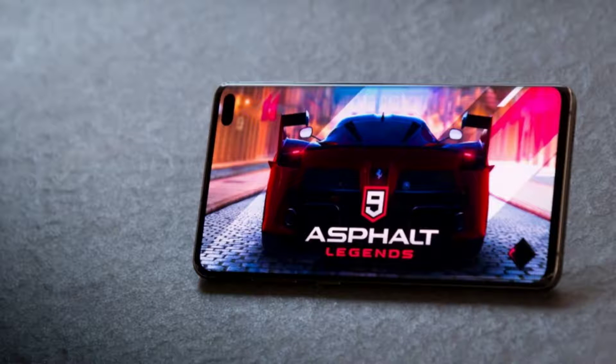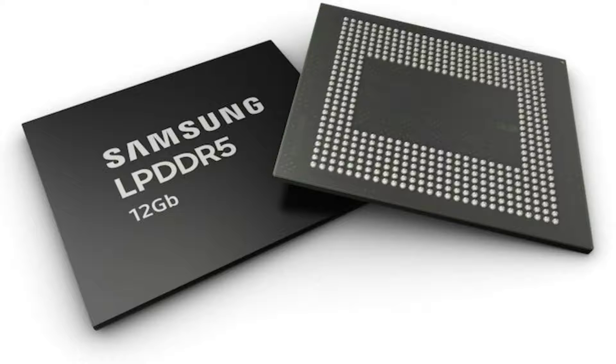It supports the Mali G77 MP11 GPU, which is also 20% more powerful than its predecessor. It also supports LPDDR5 RAM at speeds up to 5500 Mbps, which allows it to, with the help of the Mali G77 GPU, play graphically demanding games with much less lag and high-res movies, among other things.